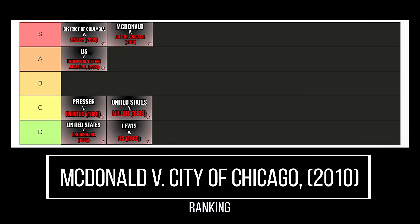I kind of view Heller and McDonald as largely coming out of the same lineage of cases. McDonald is an easy S-tier case — almost as S-tier as Heller — because without the individual right, we are all sunk. McDonald is almost as important, and it's definitely an easy S-tier case.